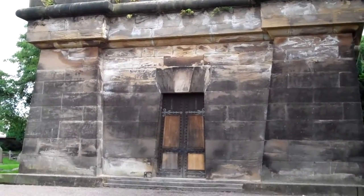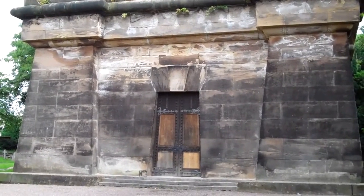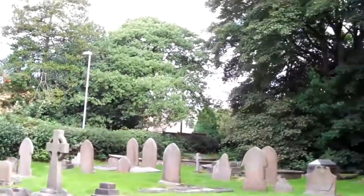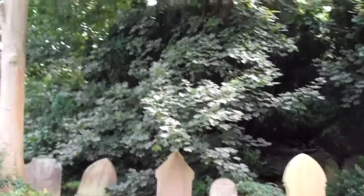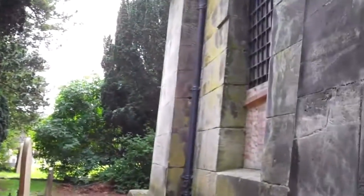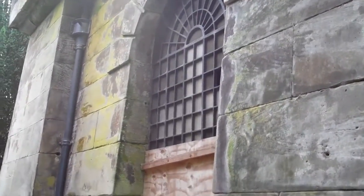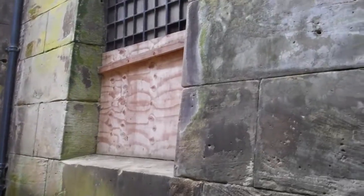Here we are. I'll just take a quick walk around the back to show you what is possibly the creepiest cemetery outside of movies. This is what I was talking about — it's quite in a bad state at the minute.